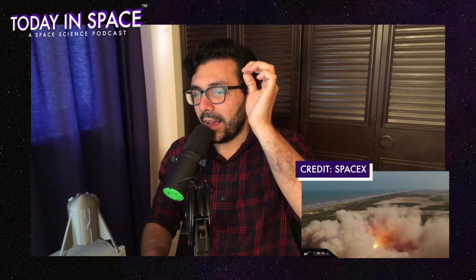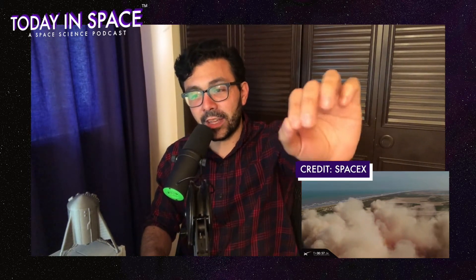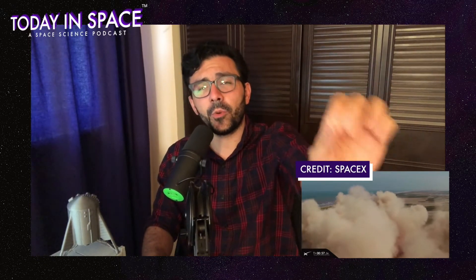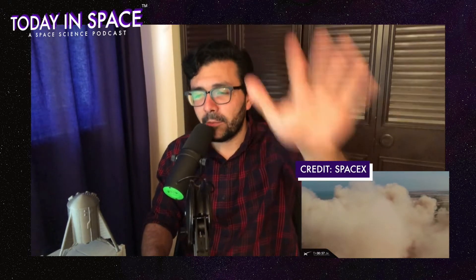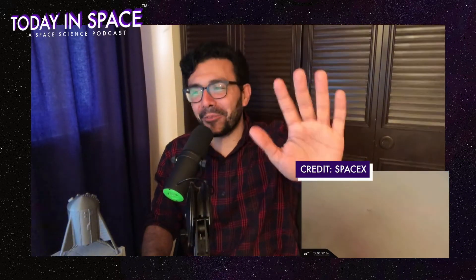And here we are almost a minute into launch. 57 seconds. That, ladies and gentlemen, is 57.36 seconds.